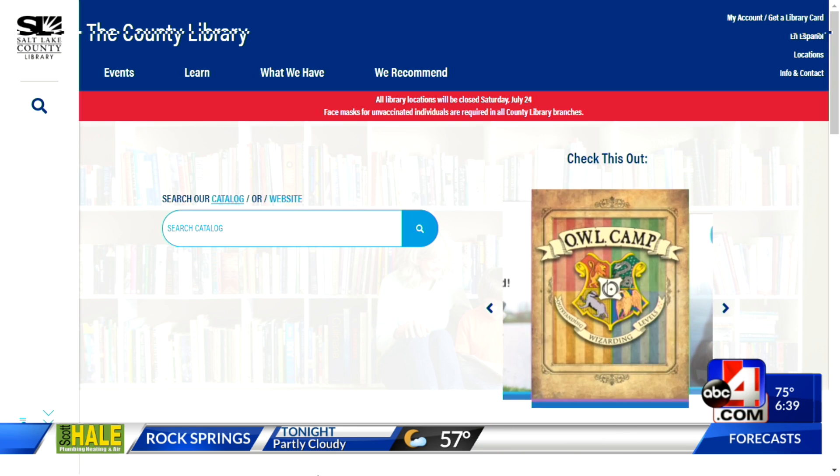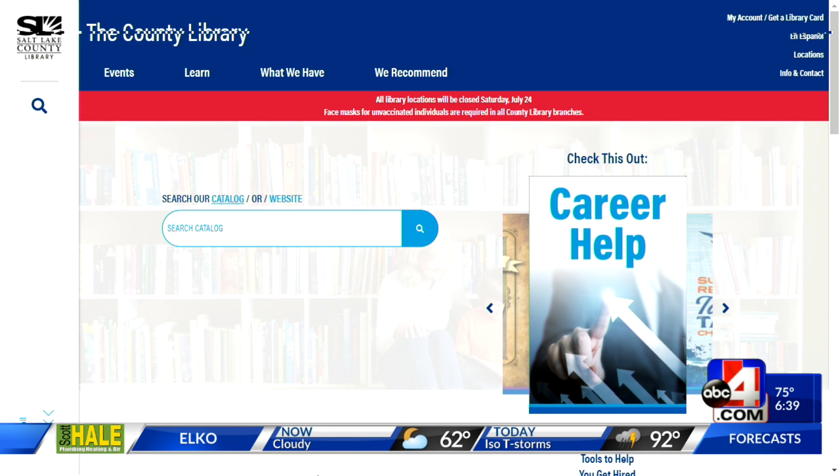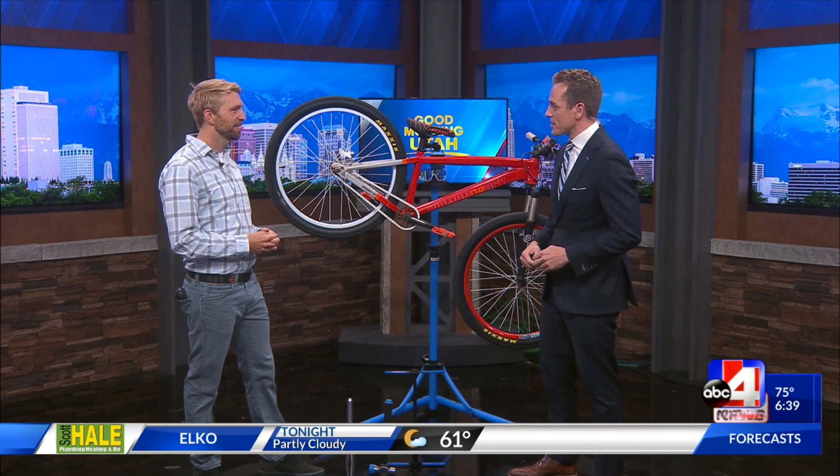We have a link to that on our website, abc4.com/GMU, and we'll have that information for you so you can know how to fix your own bicycle. Jeff Bynos from the county library — thanks for being with us this morning.